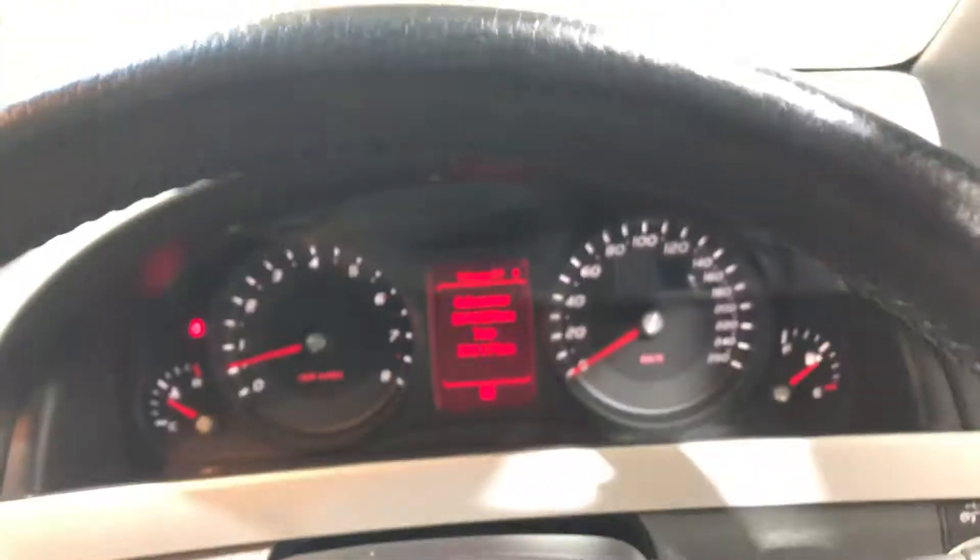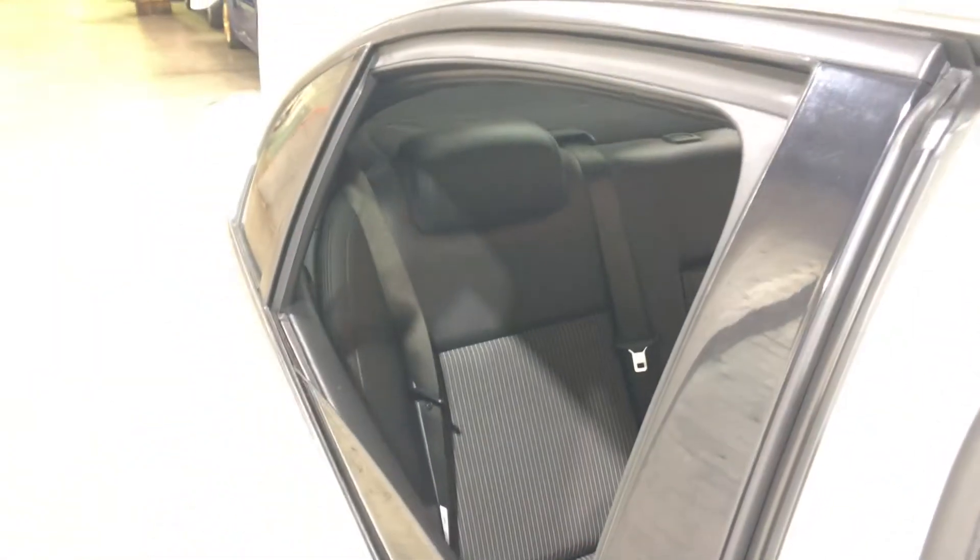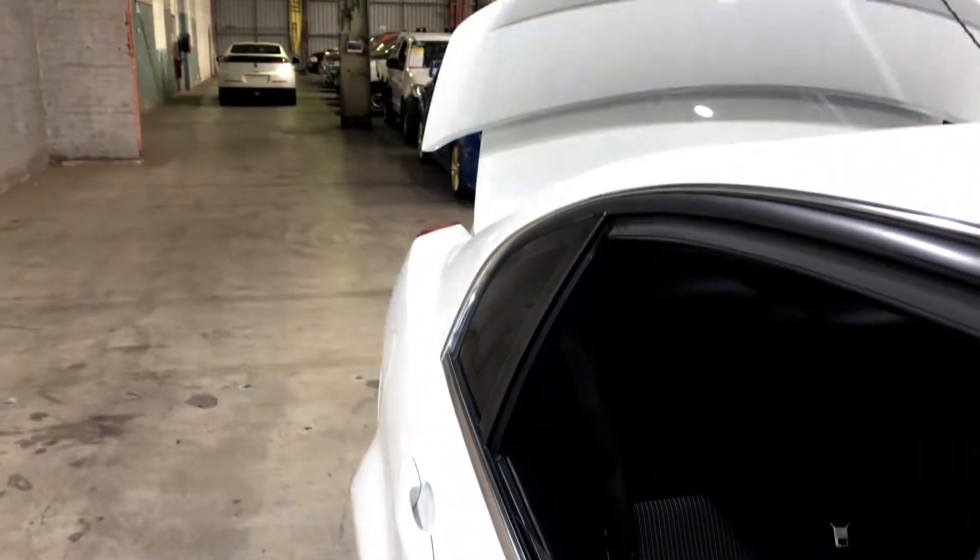This car has travelled 61,000 km on the clock. It also comes with two sets of keys and a full set of books. The previous owner has also installed an aftermarket exhaust system, just so you could hear the V8 roar.